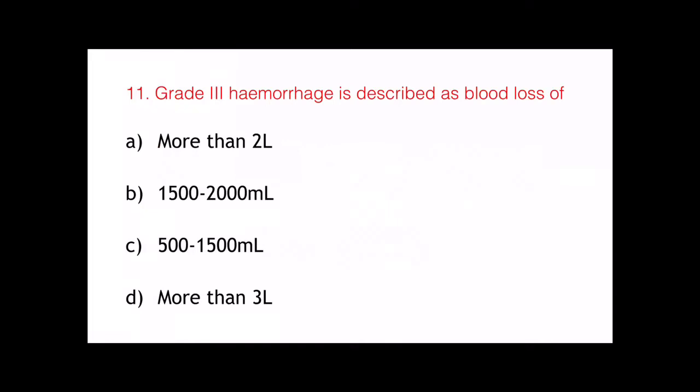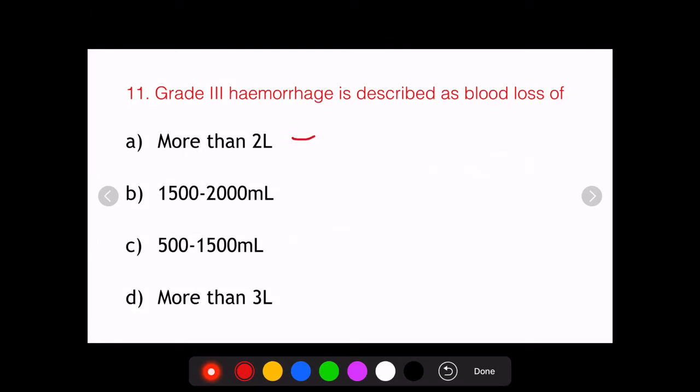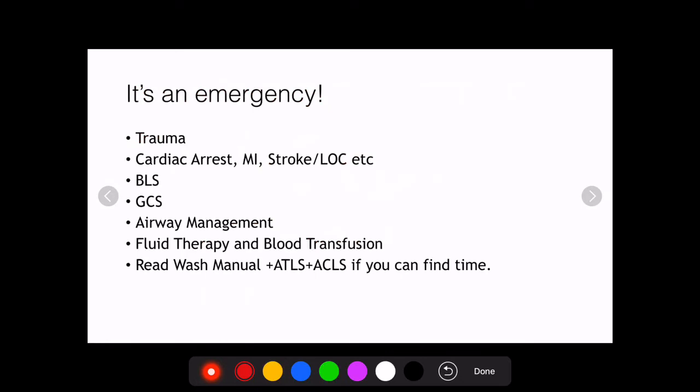The question that was asked in the AIIMS May 2018 exam in surgery was: Grade 3 hemorrhage is described as a blood loss of — and the options were more than 2 liters, 1500 to 2000 ml, 500 to 1500 ml, or more than 3 liters. Before discussing the answer, let's discuss an even more important topic.